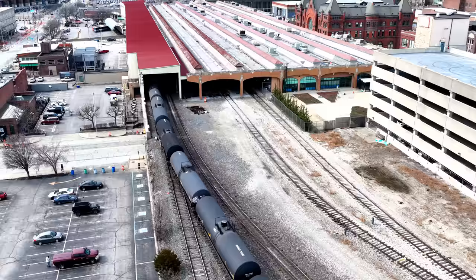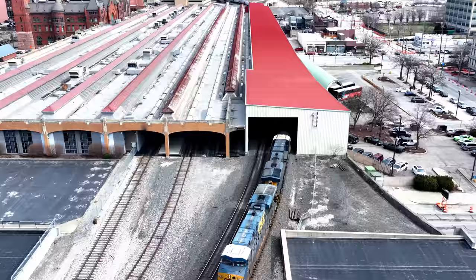We'll catch the train as it comes out the other side of the passenger platform before meeting it once more at White River, just west of downtown.